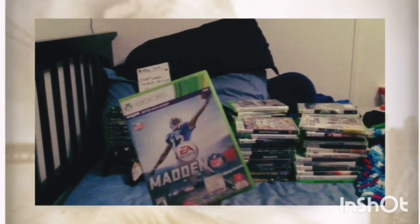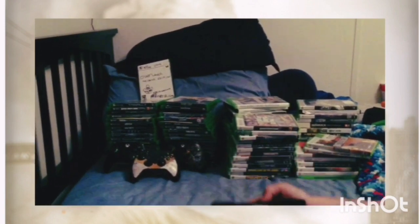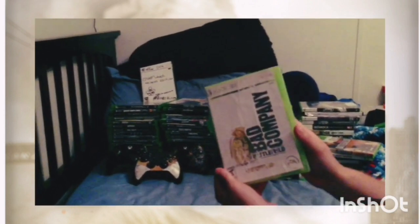Next game we got is Dead Space 2. Then there's Madden 15, which I really never play — I don't know why I got it. We've got Tony Hawk, Lego Marvel Super Heroes, Batman: Arkham City, and Battlefield: Bad Company Gold Edition.